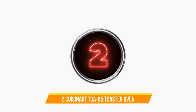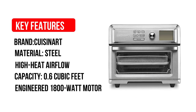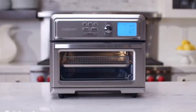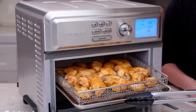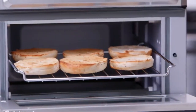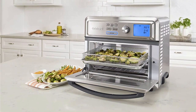Number 2: Cuisinart TOA-65 Digital Air Fryer Toaster Oven. The TOA-65 embodies smart convenience and versatility in a multi-cooker. Its intuitive interface is easy to navigate, the pre-programmed settings make sense and most of the features work well, eliminating the need for individual specialty equipment. Like many of our other top picks, the digital interface makes it easy to program to specific degrees, limiting the room for error in cooking.